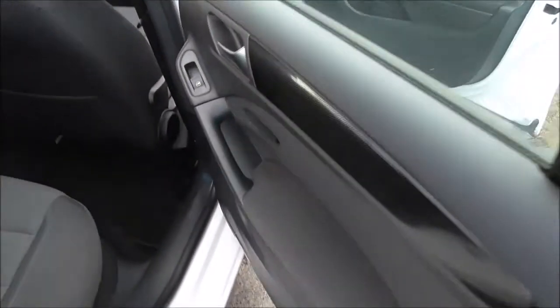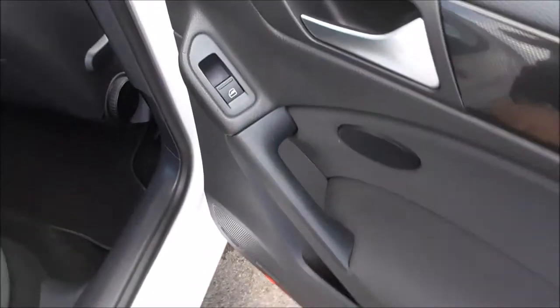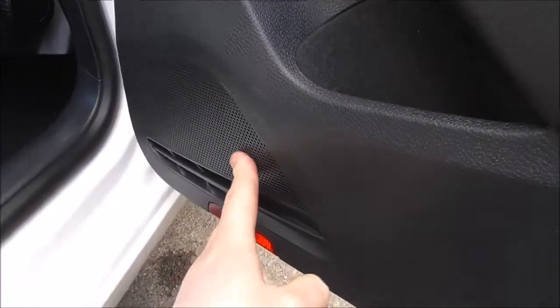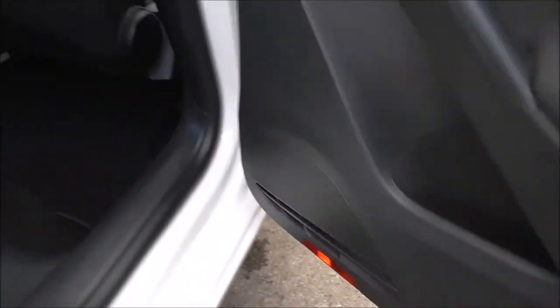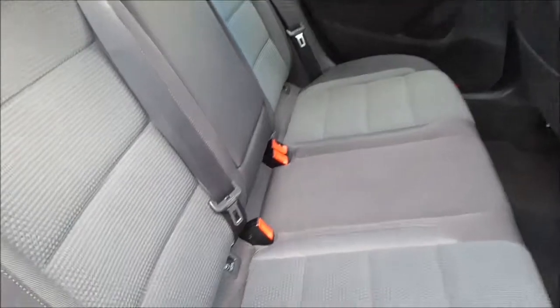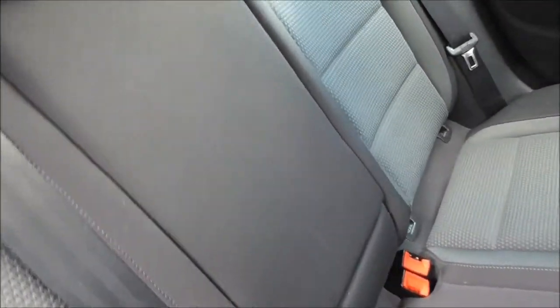Coming around the back, let's open up the back door. We do have electric windows in the back, and there's additional storage space. Speakers with reflective trim on the bottom of the door. Looking inside, we have three spacious seats with three-point harnesses and head restraints, and we do have an integrated armrest here.